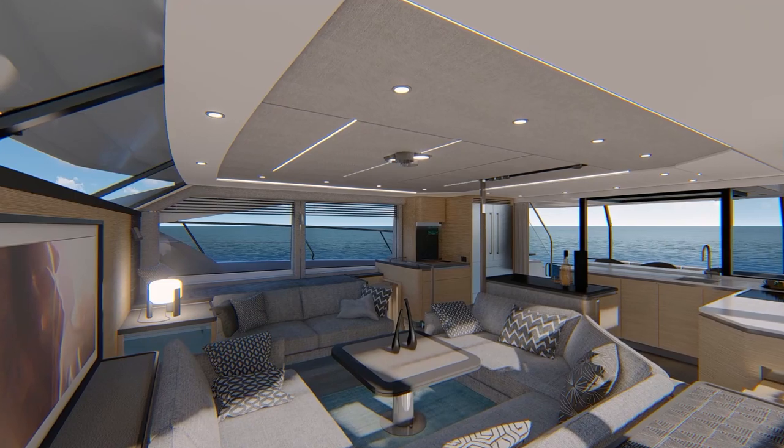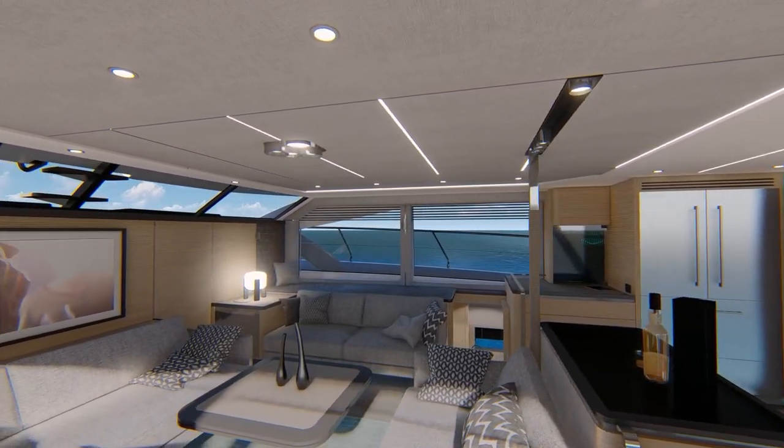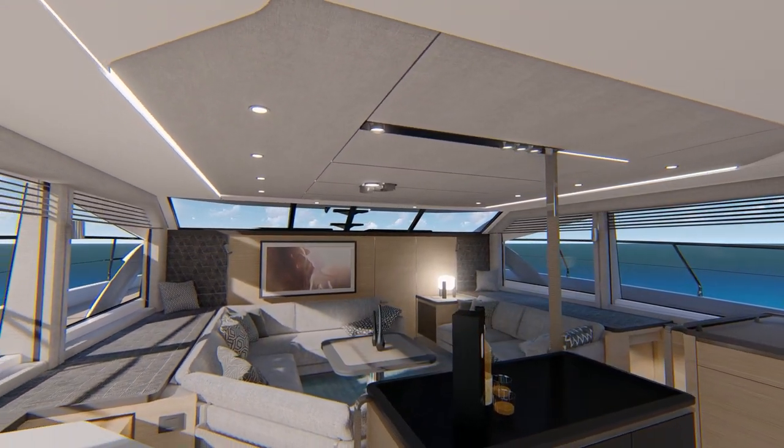The salon features comfortable seating in an open floor plan with panoramic side windows and extra headroom, creating a welcoming living space.